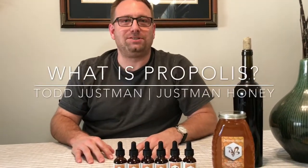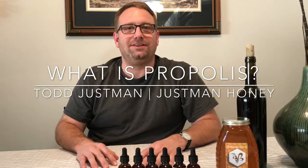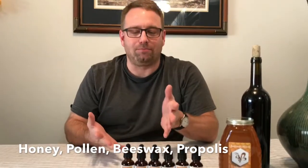Hi, this is Todd and I wanted to spend a little bit of time talking about one of the four products of a beehive. It's called propolis. The four products of a beehive are honey, pollen, beeswax, and propolis.